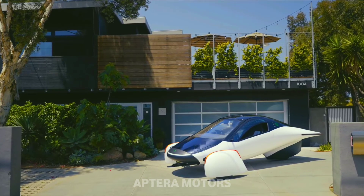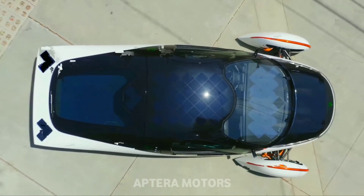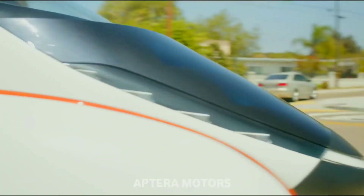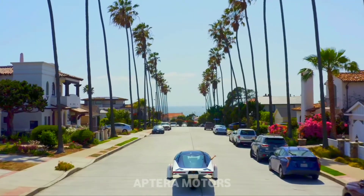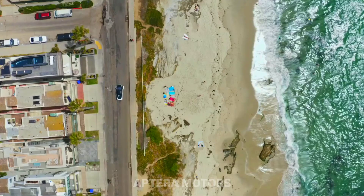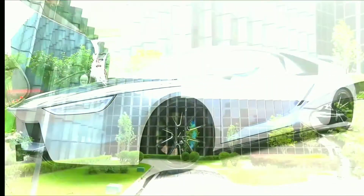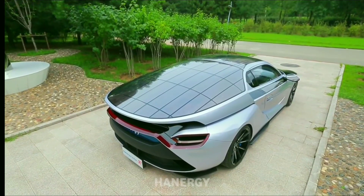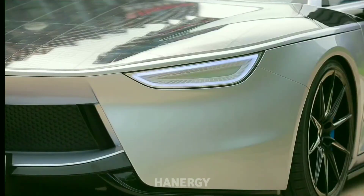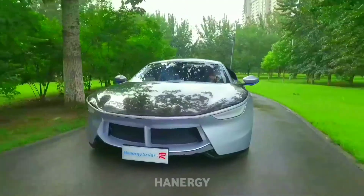Multiple solar panel, motor, and battery configurations are planned, with estimated ranges from 250 to 1,000 miles or 400 to 1,610 kilometers, priced from $25,900 to over $47,000. In July, solar panel manufacturer Haynergy plans to build and sell solar cars equipped with lithium-ion batteries to consumers in China. Haynergy says that five to six hours of sunlight should allow the car's thin-film solar cells to travel about 80 kilometers or 50 miles on solar alone.